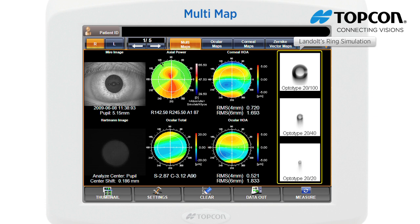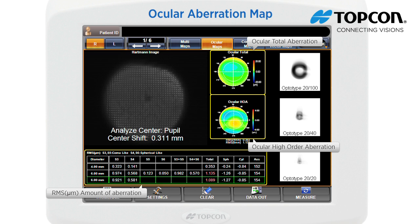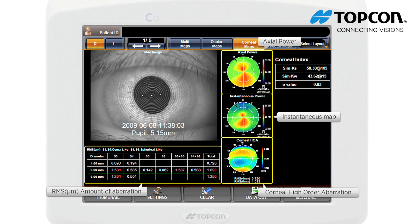The Landolt's ring simulates the patient's best corrected vision by eyeglasses. Visions of 20/100 (0.2), 20/40 (0.5), and 20/20 (1.0) are displayed. The ocular aberration map displays information about aberration related to total refraction. The corneal aberration map displays information related to total refraction. The color scales of the maps can be normalized or customized based on the user's preference.